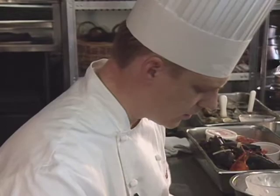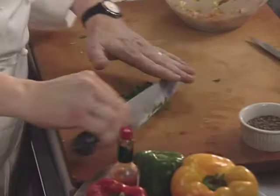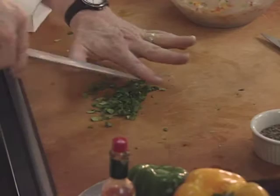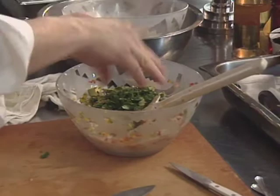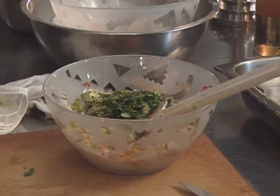Chopped cilantro is added. We incorporate in this shellfish extravaganza as many types of shellfish as we can get, and it will change throughout the year depending upon the seasons and what's available. Then cracked black pepper, salt, and Tabasco are added.